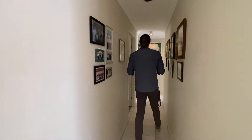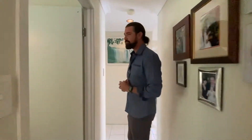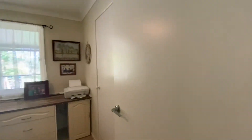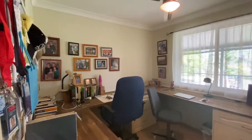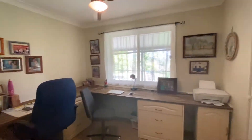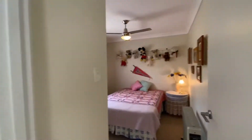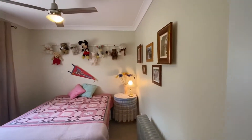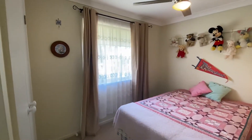The laundry opens up to the back of the house with a beautiful deck out there. Bedroom one — all bedrooms have built-ins and fans. This one is set up as a home office at the moment. Round to bedrooms two and three — once again, built-in fans throughout.